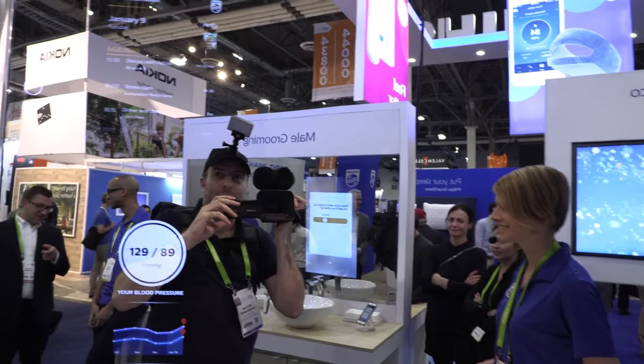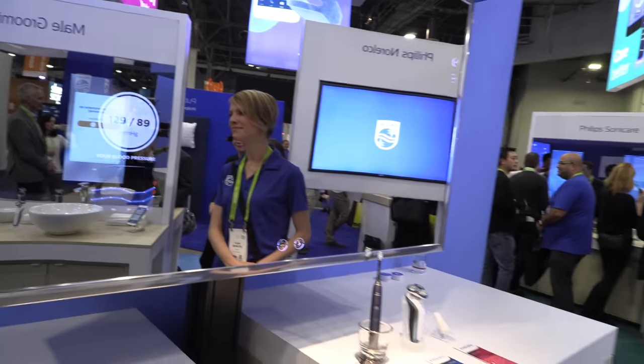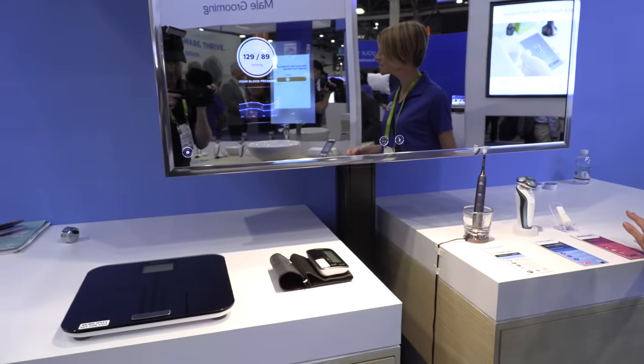At CES 2018, Holly is here representing the Philips smart mirror. There's a mirror with information displayed on it — this is a smart mirror connected to a portfolio of Philips connected devices.